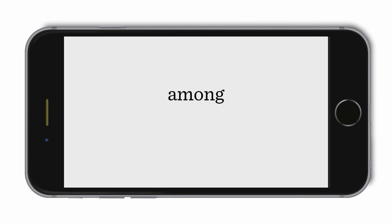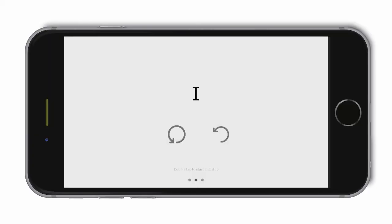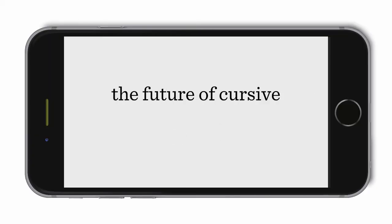ReadQuick has experimented with a couple of different pricing models throughout the years with in-app purchases versus a one-time purchase. Today it's a one-time purchase of $9.99, which now includes the formerly premium feature that shows multiple words at a time instead of just a single word.